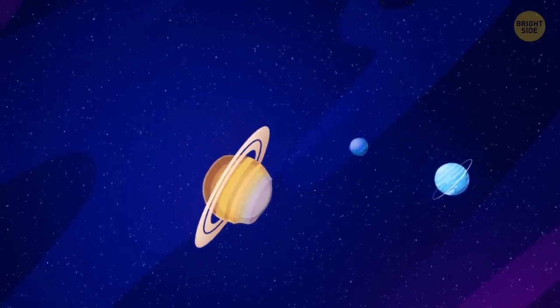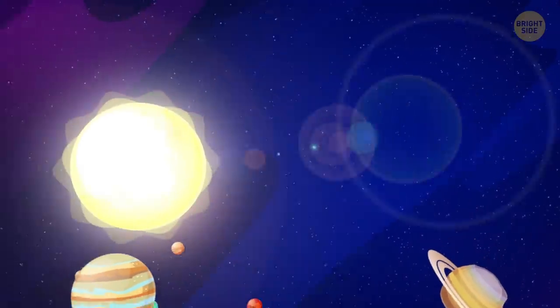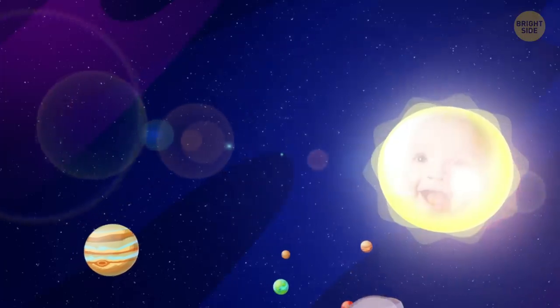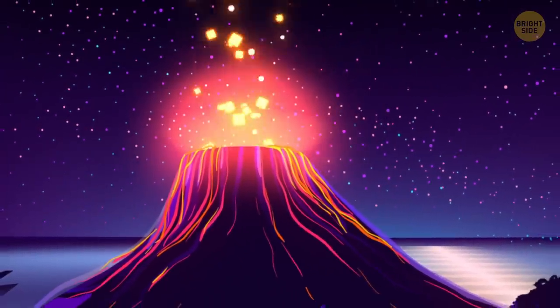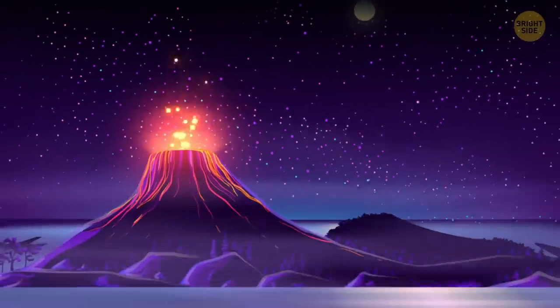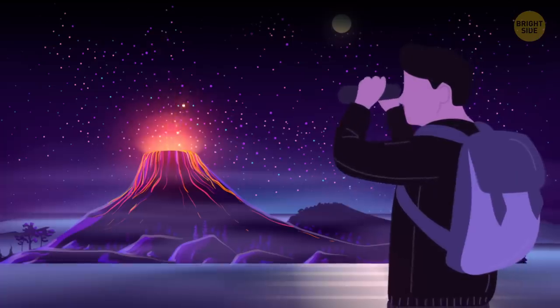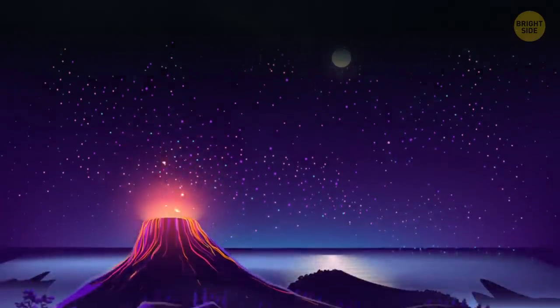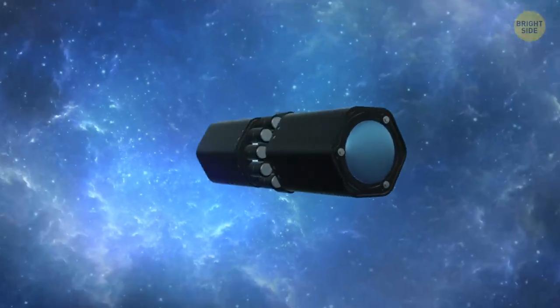Most volcanic eruptions found on both moons and planets formed millions of years ago, when our solar system was still a baby and all cosmic bodies had higher internal temperatures. When we think of the term active volcano, we usually associate it with the ones on Earth that are currently erupting. It's easy because we can observe them closely. Beyond our planet, the luxury of studying volcanic eruptions wasn't available until the invention of powerful telescopes.